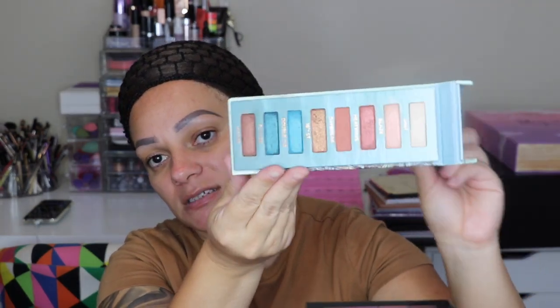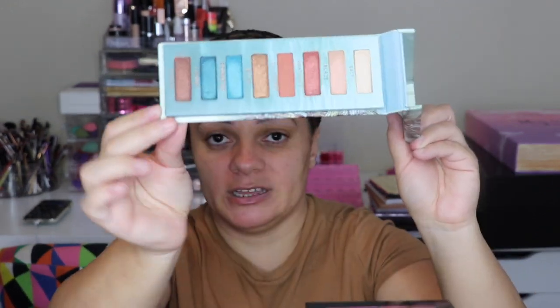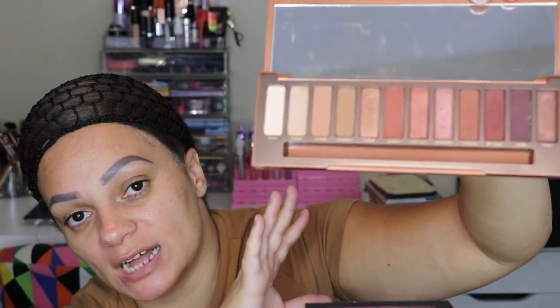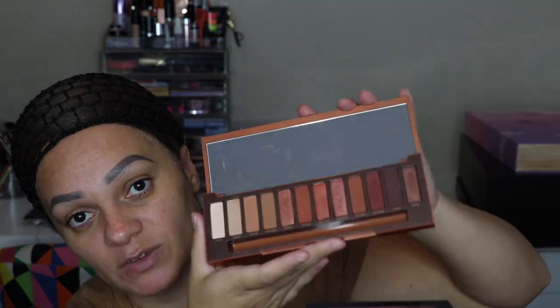Next is the Beached eyeshadow palette — super wearable. It opens up like this and literally all the colors when you think of the beach are in this palette. This is the Naked Heat — Urban Decay came out with a few Naked palettes, but this one I loved because of the color story. I love all the rust colors and they're super pigmented. One of the very nude eyeshadow palettes that I love.